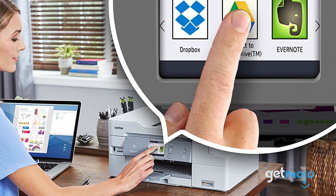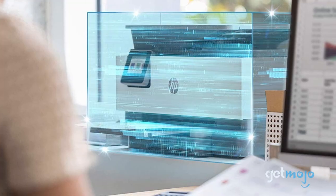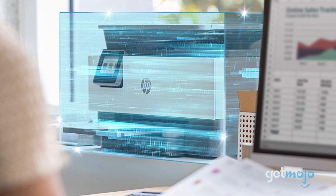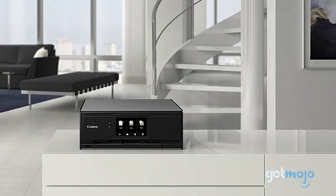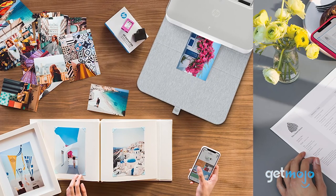So which printer should you choose? Well, most printers will offer fair performance all-round, but if you're after something specific like great quality photo prints, be sure to choose appropriately. Stay tuned to GetMojo for the most complete video product reviews.